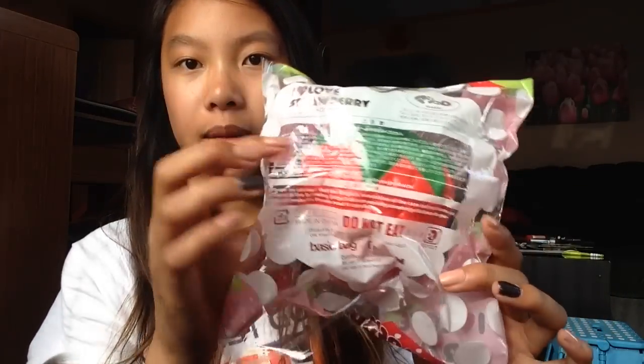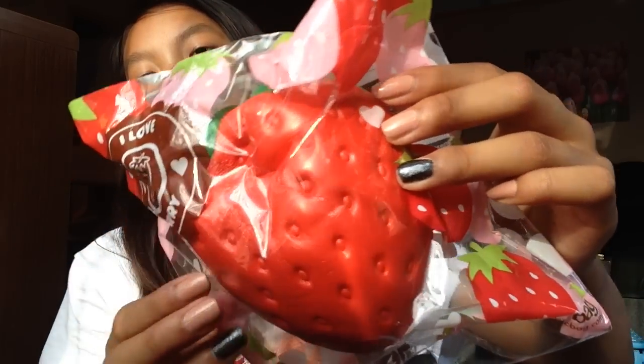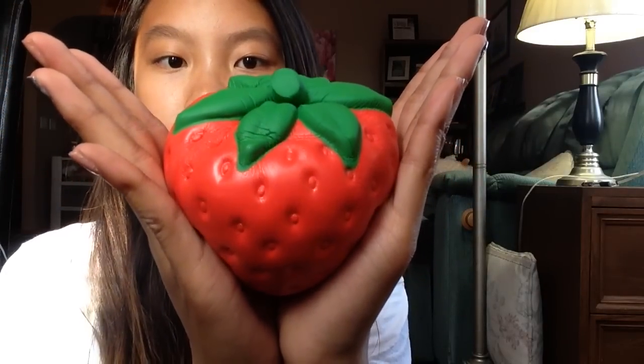The last squishy I got, which I'm really excited for, is this jumbo strawberry by iBloom. Here is the packaging — the packaging is so, so nice. It's very squishy as well, really soft and pretty slow rising. I had to switch locations because the lighting was pretty weird. Here is the strawberry out of packaging. This smells like really faint strawberries. If you guys notice, all the squishy companies and brands are upping their squishy game — before, their squishies used to be kind of stress ball-y material, but now it's really slow rising, which is crazy but amazing. So that is my Kawaii Land package and I will be showing you guys these squishies more in detail.